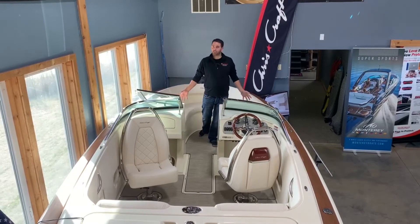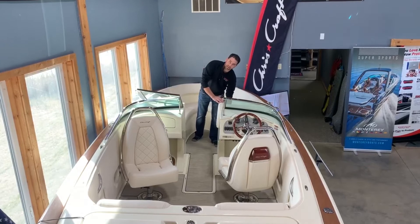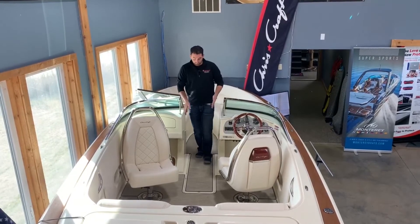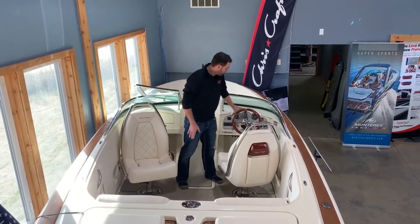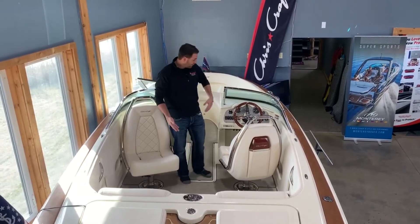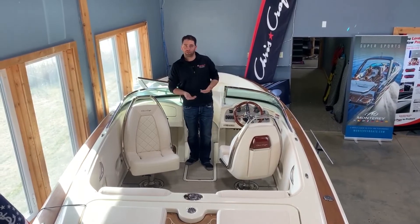There's great storage underneath all the seats like everybody has, but they even do small things like having storage that goes underneath the helm, and everything's hinged. As you walk through, your center ski locker door is pushed back a little bit further. You have your timeless Chris Craft dash, and they went a little bit more modern as well, putting a Mercury Vessel View gauge here, and this boat also comes with digital throttle and shift.